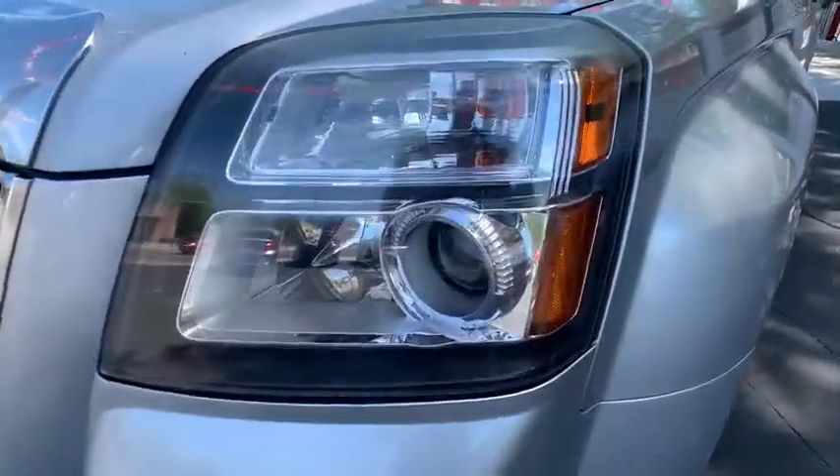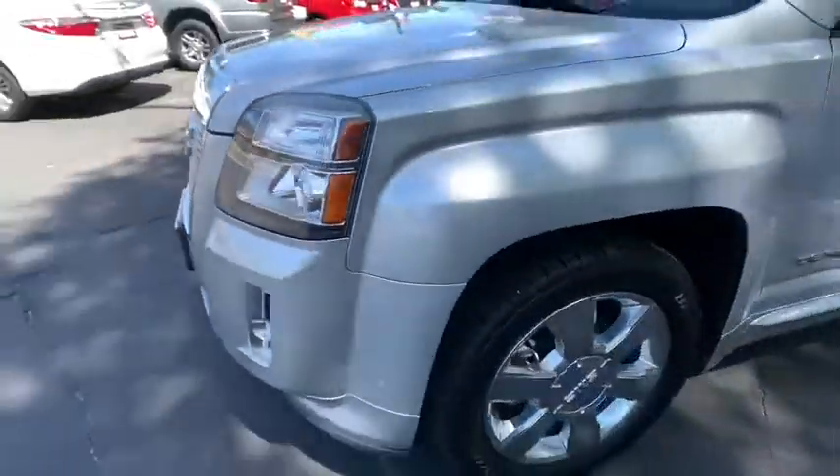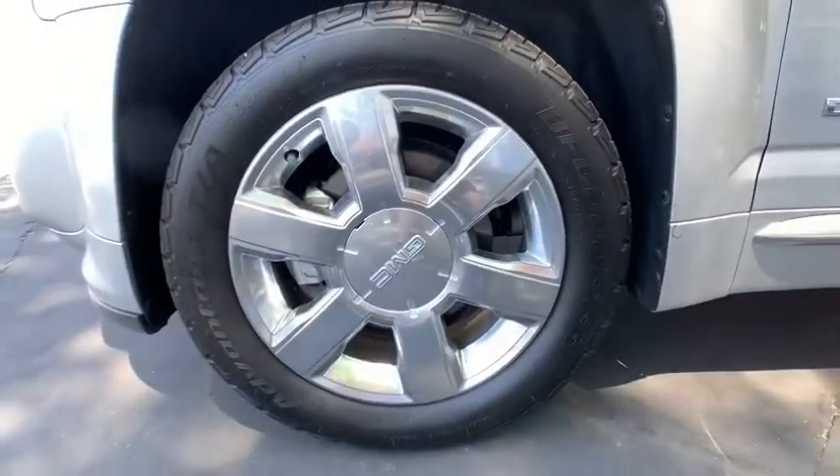Traction control, anti-lock braking system, stability control, remote engine start, cruise control, trip odometer, clock, compass.